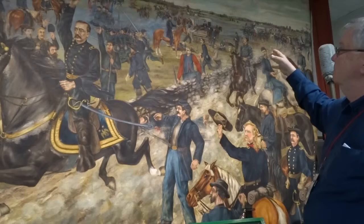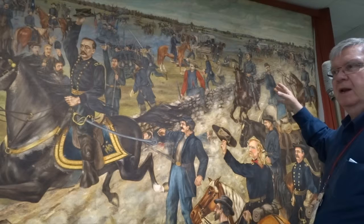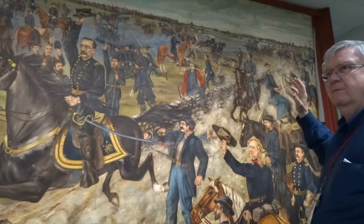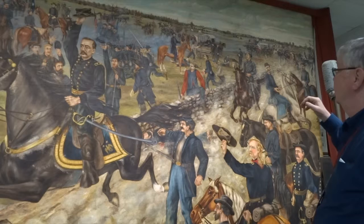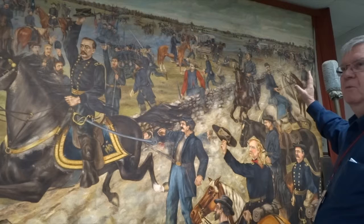Hayes would eventually become President of the United States. When this mural was done in the late 1880s, they did not realize there was actually another future U.S. President on the battlefield — William McKinley, who was serving as a runner between the commanding officer and various units. Behind General Sheridan is the one staff officer who was able to keep up with him during the ride; the other 18 or so staff officers are stretched out on the road behind, coming from Winchester.